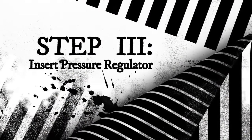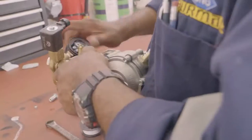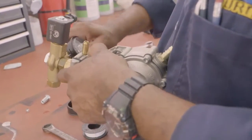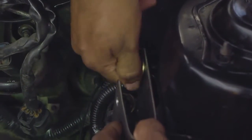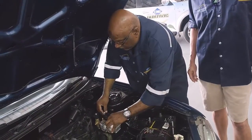Step 3 is to insert the pressure regulator. This is to get CNG to the engine. A working PSI for an engine is between 35 to 65 PSI. CNG is stored in a tank at over 3000 PSI, so you have to bring down the pressure of the gas, and this is what the pressure regulator does.